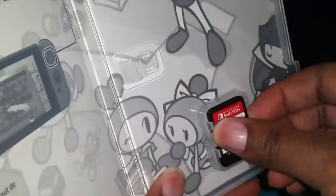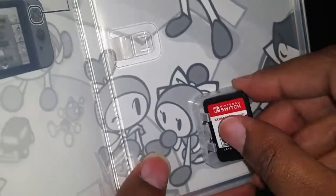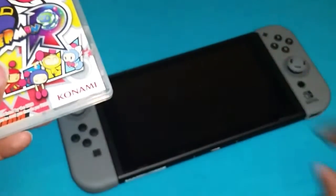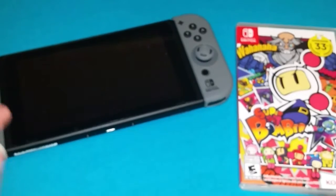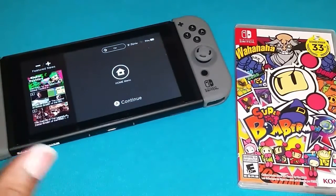So yeah, that's been basically a quick unboxing of Super Bomberman R for the Nintendo Switch, and I will see you all online. I'm greatly enjoying my Switch — I love, love, love this particular product. It is an amazing product.